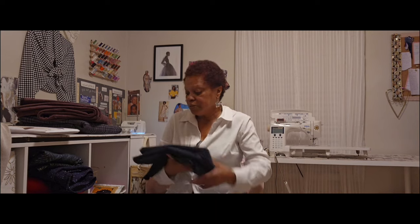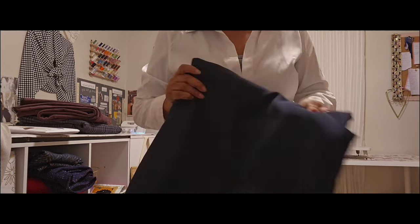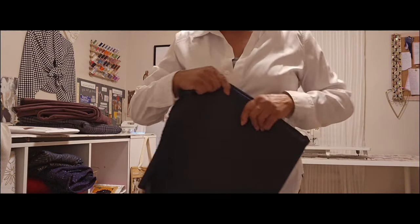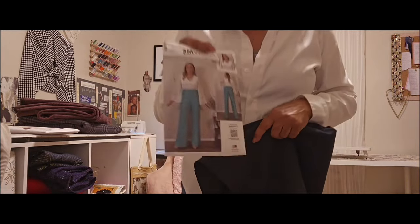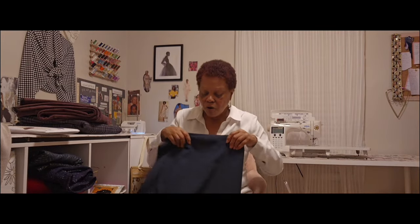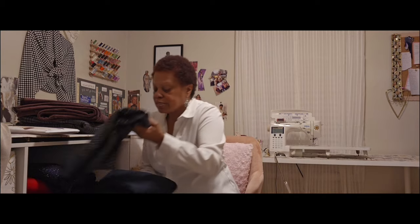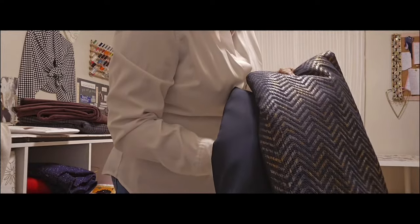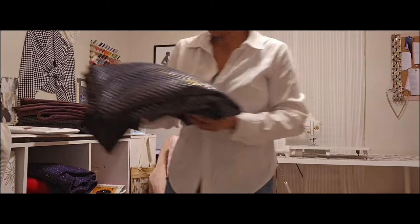This blue is a really nice navy blue gabardine — like a crepe gabardine. This blue is for these pants. I did show you this in another fabric haul, but the reason I'm showing it now is because that's what I bought it for — so that I can make a nice cardigan to go with the blue pants.